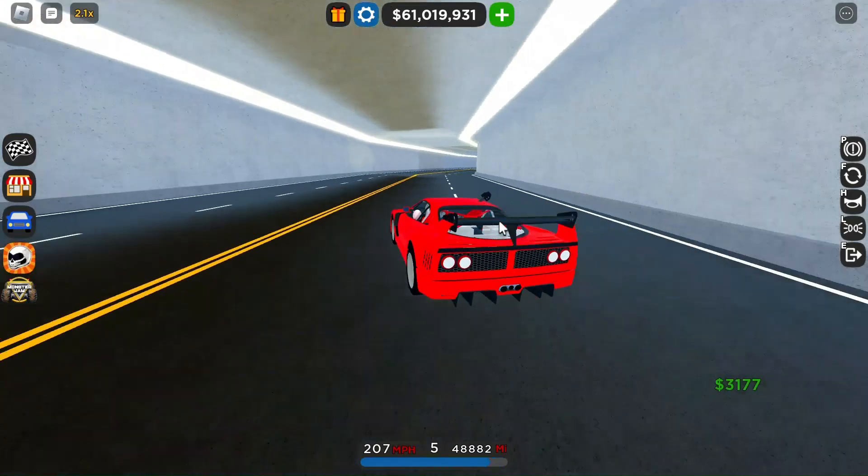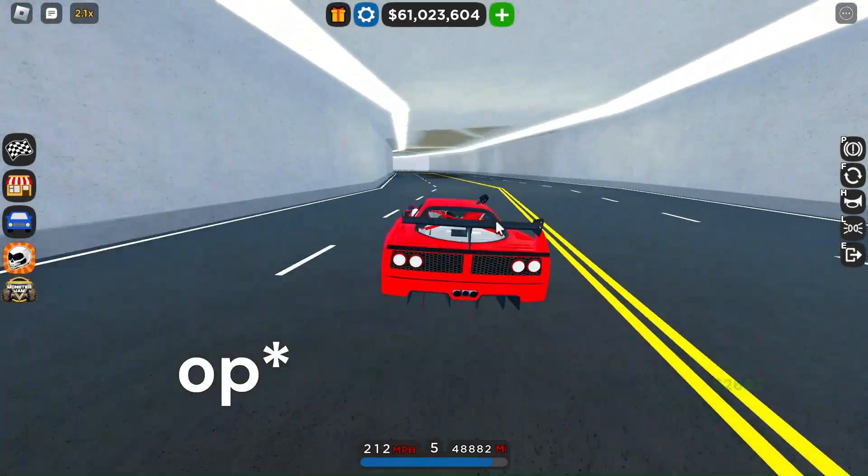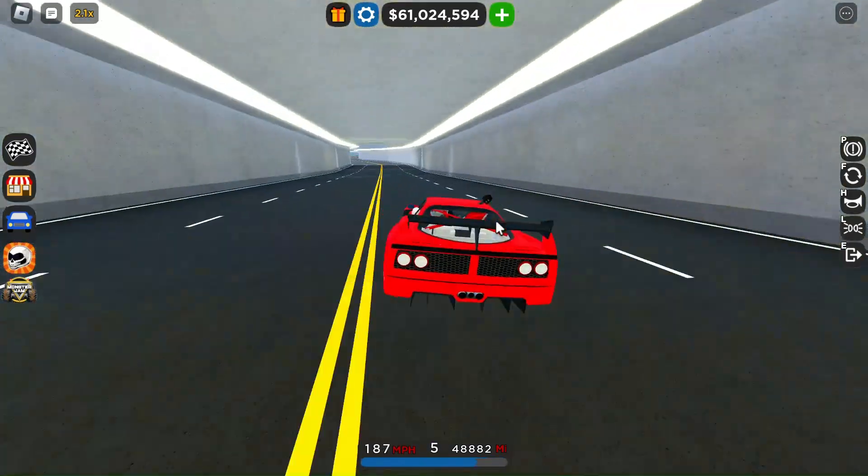I heavily recommend getting this car — it's on sale for a limited time. That wraps up this video, CYA.